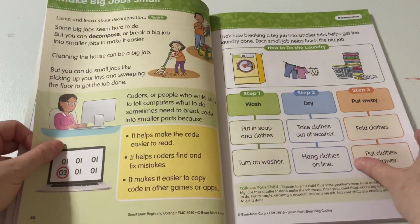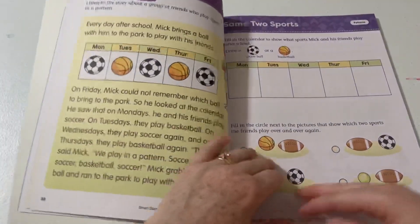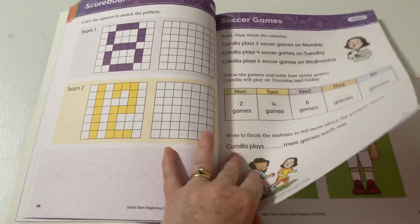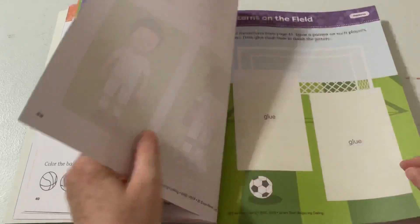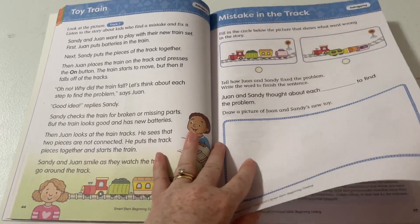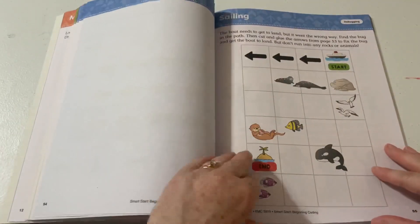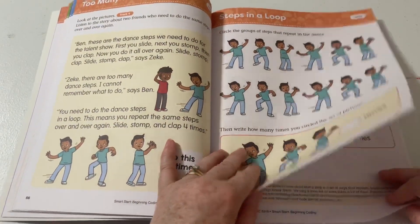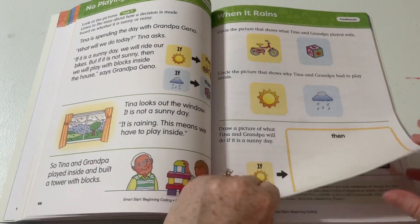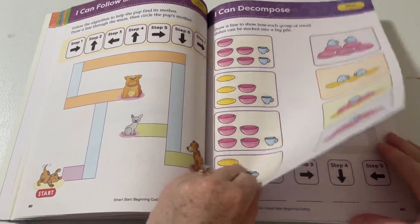Now we're going to decomposition. Then patterns — tying in math, obviously, as those patterns are a mathematical concept. I love how Evan Moore always has the cross-curricular embedded into all of their workbooks — they do a really great job with that. Debugging. As you can see, there's lots of cutting and gluing — lots of doing in this book. Loops. Conditionals. Review.